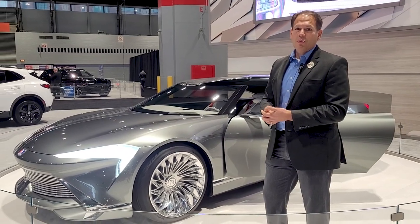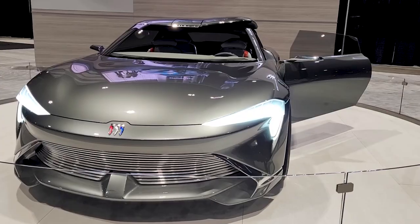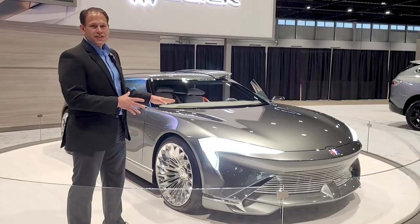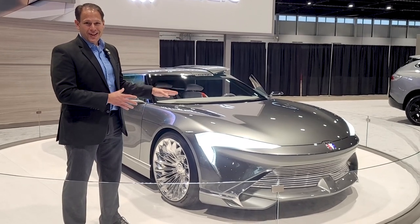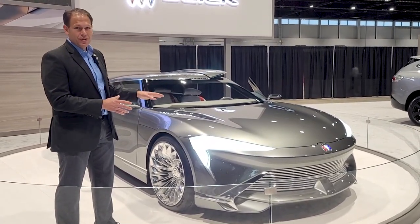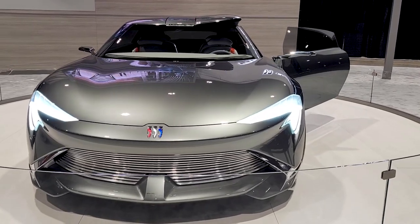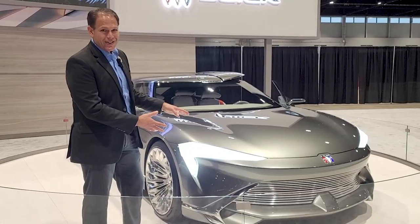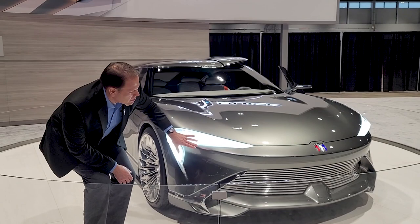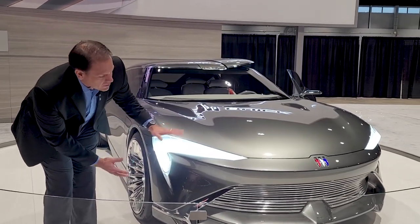Anyone who knows Buick knows the Wildcat was always a performance car — luxurious — and that's exactly what this is. The first thing you see on a vehicle is the front end, and the front end of the Wildcat is incredibly distinct, unique, and exotic. With Buick's natural influences, a shark actually had an inspiration on the front — you can see how the front end has an appearance similar to a shark nose.